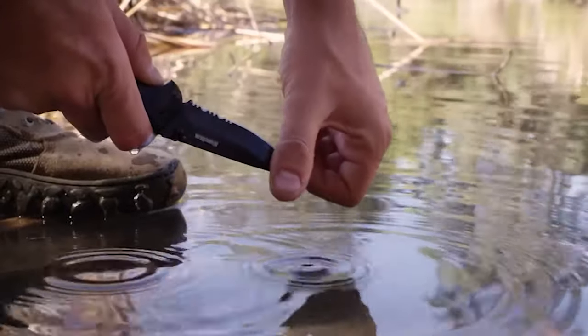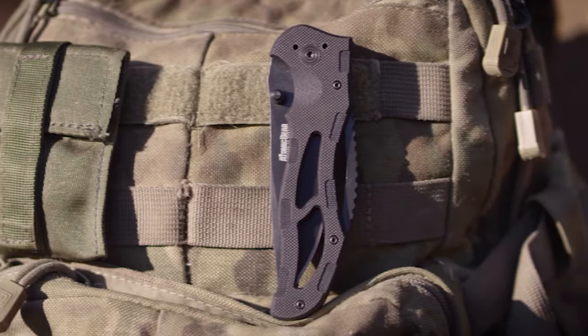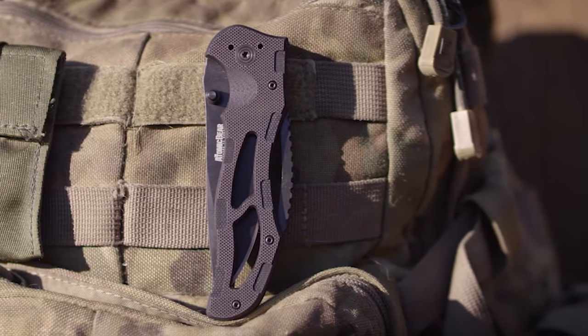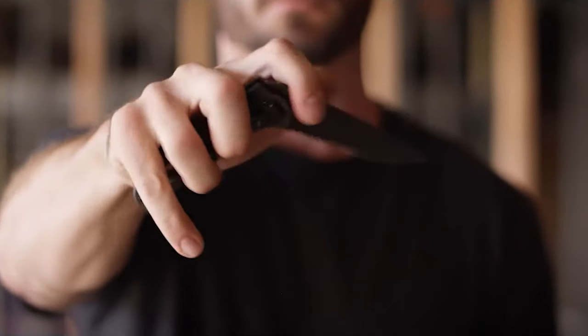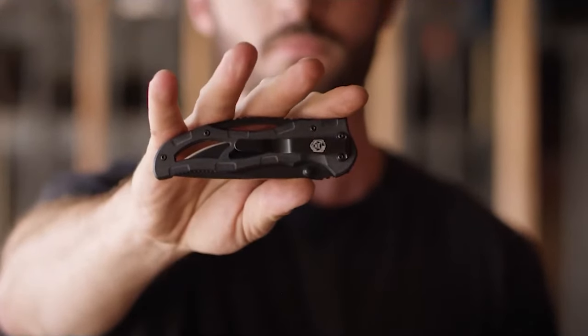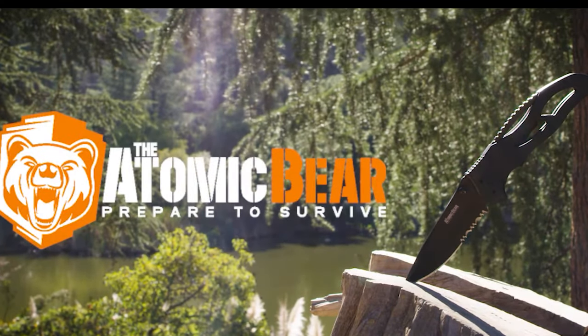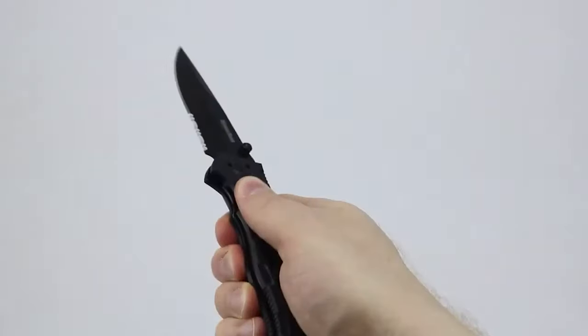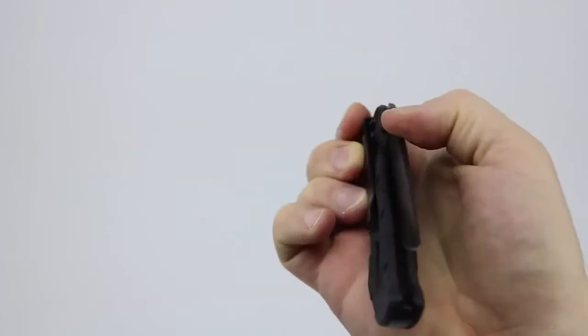Compact at just 5 inches when folded, this knife easily slips into your pocket, and its pocket clip ensures convenient and secure carry, ready to be at your fingertips whenever needed. Even if you never find yourself using it for self-defense, the Atomic Bear SWAT knife is sure to leave an impression on your buddies. It's not just a reliable tool — it's a stylish and functional accessory that stands out in both form and function.